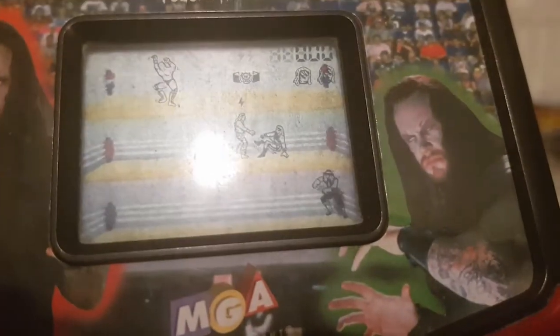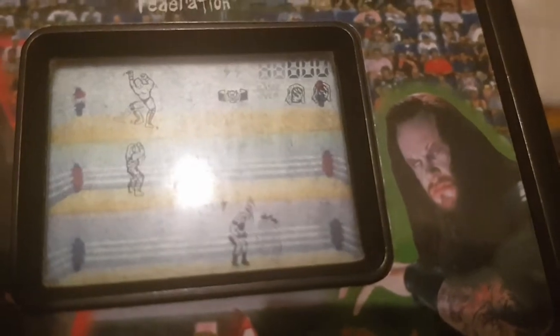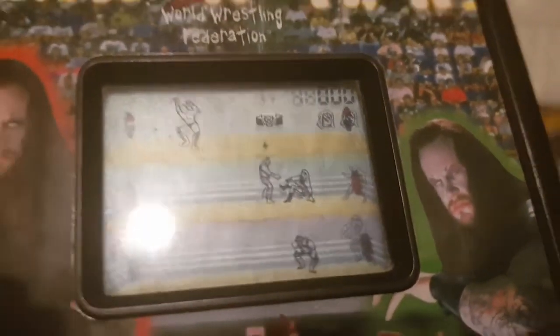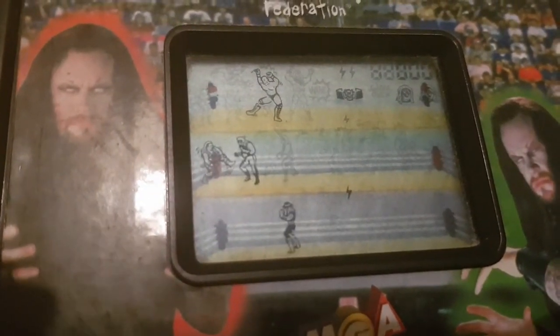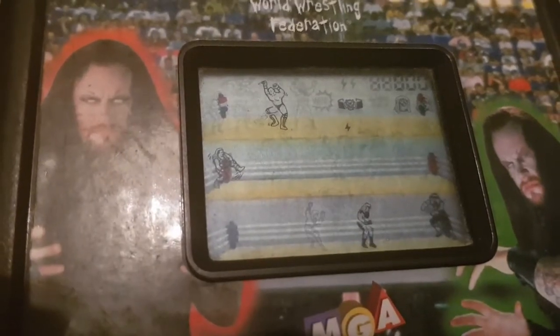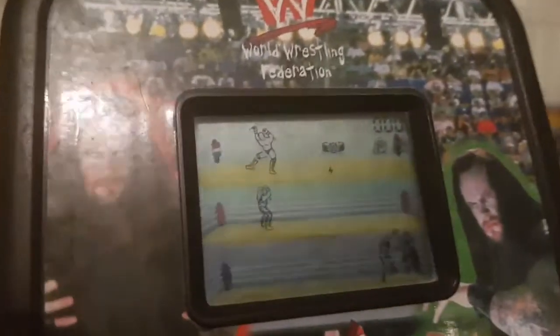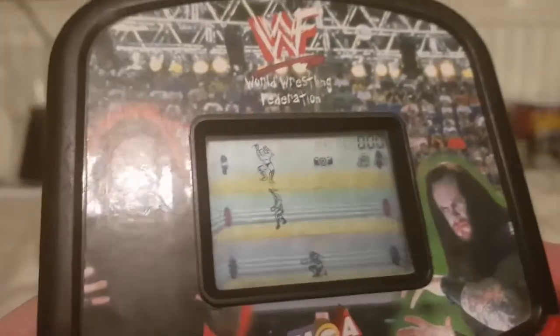I can see the Undertaker down in the bottom corner. You don't get to play the Undertaker - I don't remember this. I'm playing as Kane. I don't believe it. Yeah, it looks like you're fighting the Undertaker and I'm playing as Kane. I'm not entirely sure how I feel about this. That's kind of tainted this thing for me a wee bit, I'm not going to lie.